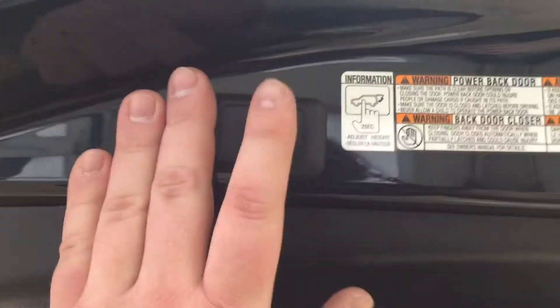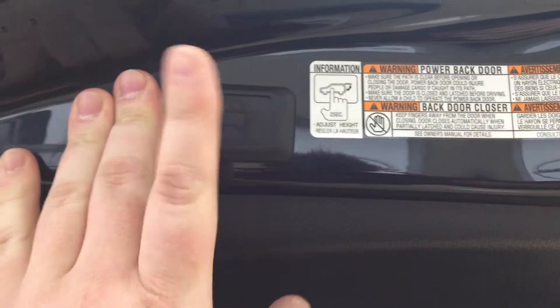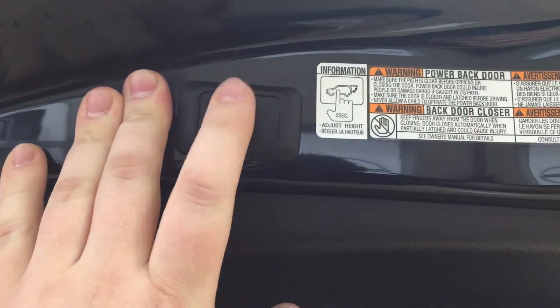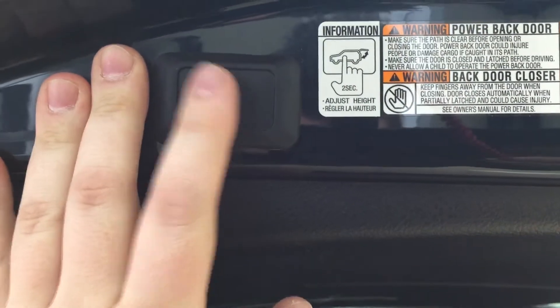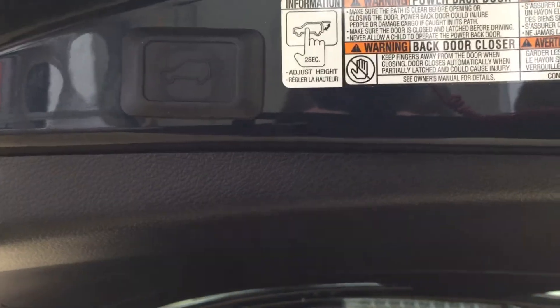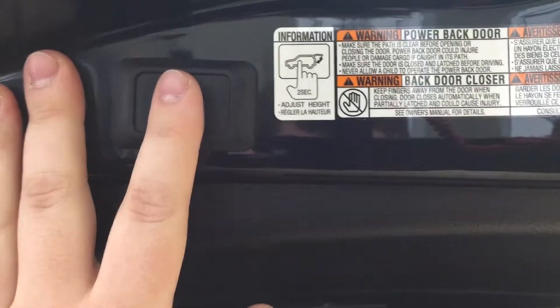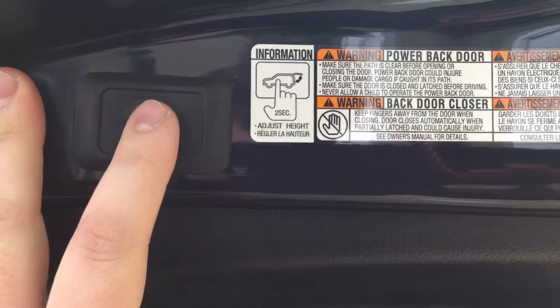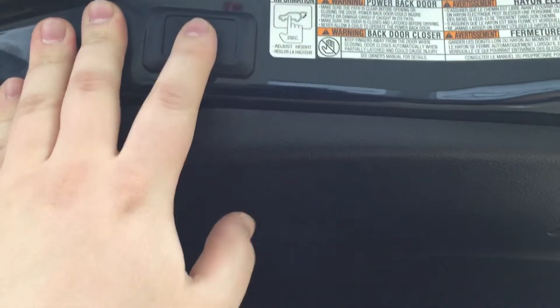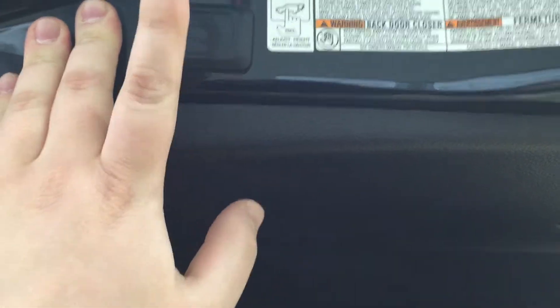Taking a look at the very top here, you also have your power liftgate opener. If you wanted to adjust the height of the tailgate, all you have to do is hold down on this button, set it at the desired position, hold down for approximately two seconds — it'll beep several times — and when you close it and open it again it'll open up to that set height for you. Now if you need to reset the height for whatever reason, hold down on this button for more than four seconds, it'll beep several times, and when you close it and open it again it'll return to maximum height.